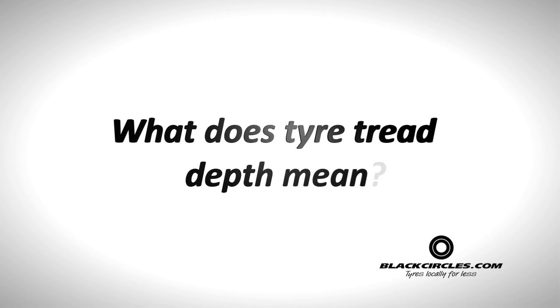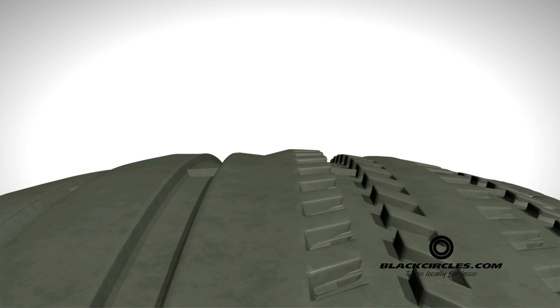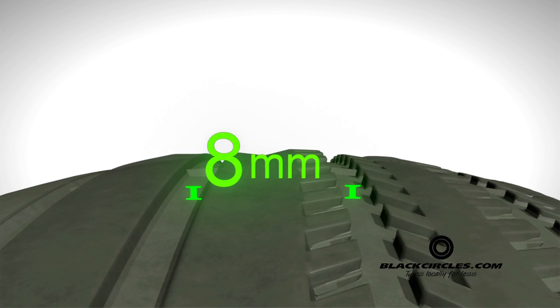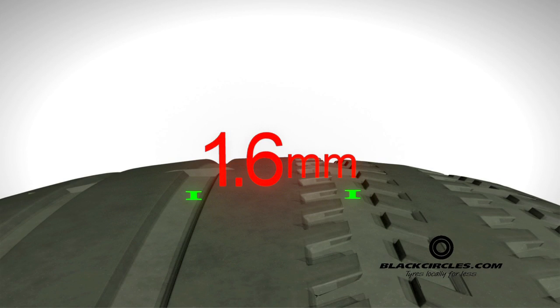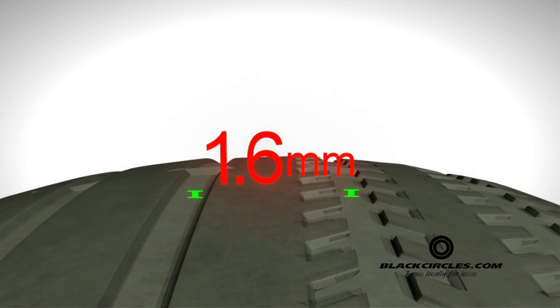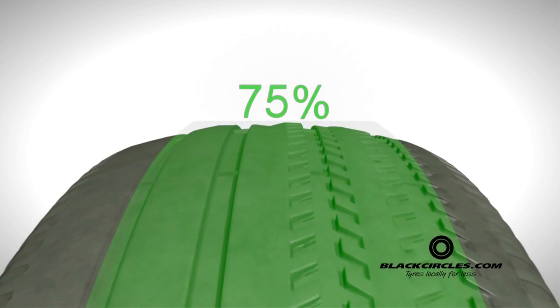What does tyre tread depth mean? The majority of new tyres have a tread depth of 8 or 9mm. Over time, the tread is worn down and the efficiency of the tyre is reduced. In the UK it is illegal to allow your tyres to descend to a tread depth lower than 1.6mm. This limit applies across 75% of the tyre's width and all the way round the tyre.